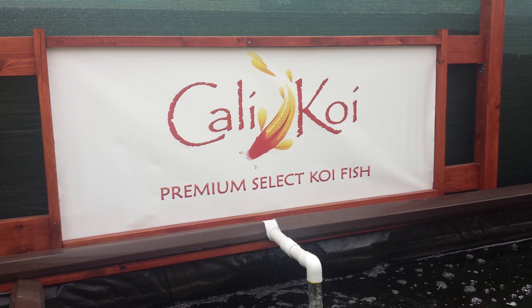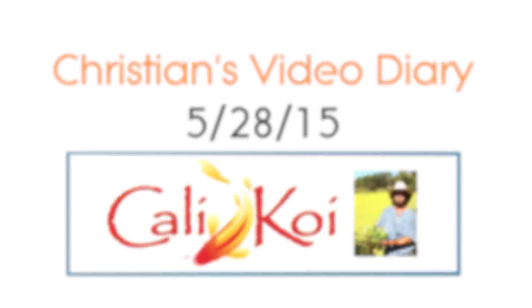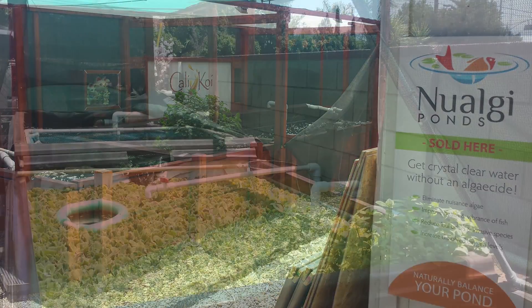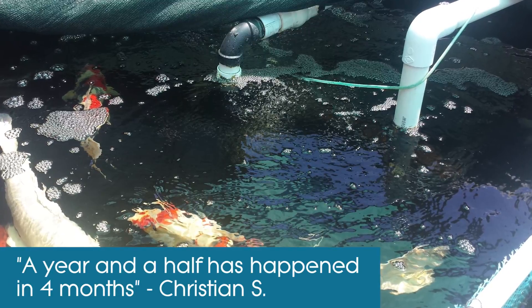What we're looking at right now would take a year and a half by itself, maintaining the filter properly and maintaining the cleanliness of the inside portion of the pond with vacuuming accordingly. A year and a half has happened in four months.